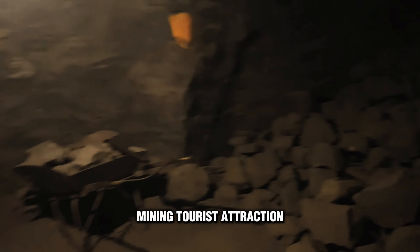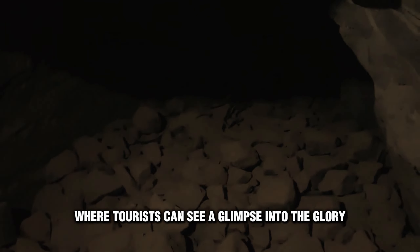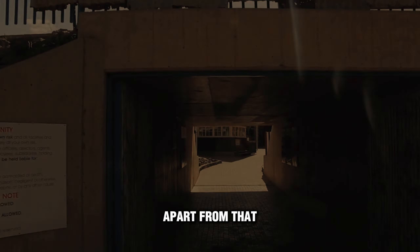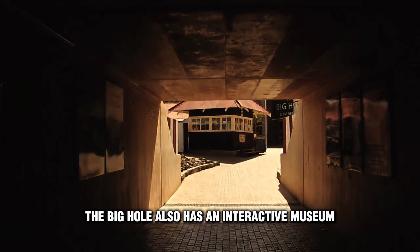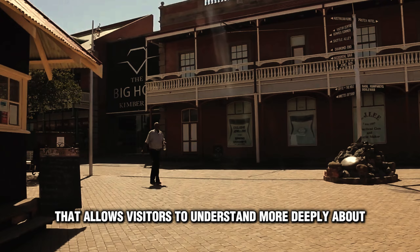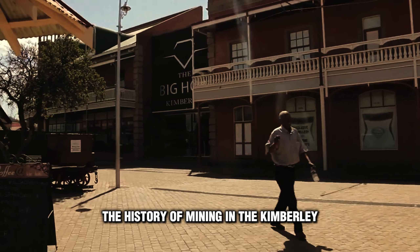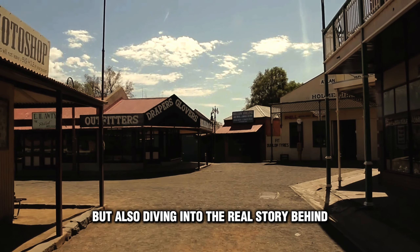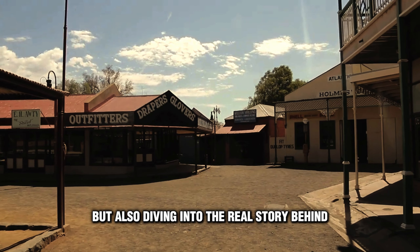The Big Hole in Kimberley is now a popular mining tourist attraction where tourists can see a glimpse into the glory days of South Africa's diamond industry. Apart from that, the Big Hole also has an interactive museum that allows visitors to understand more deeply about the history of mining in Kimberley.